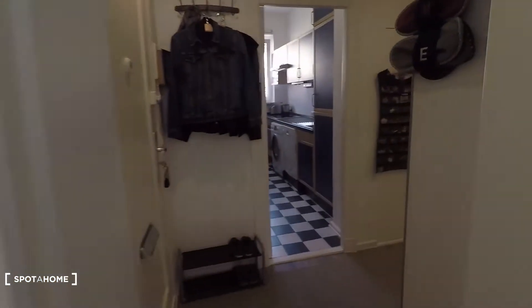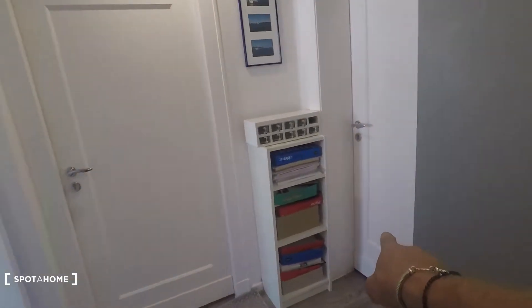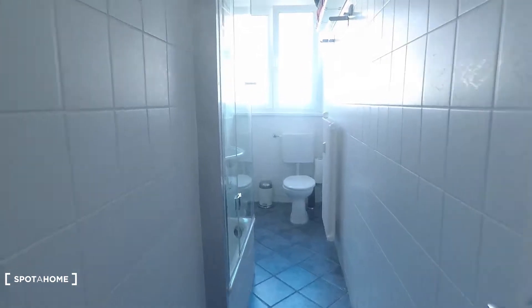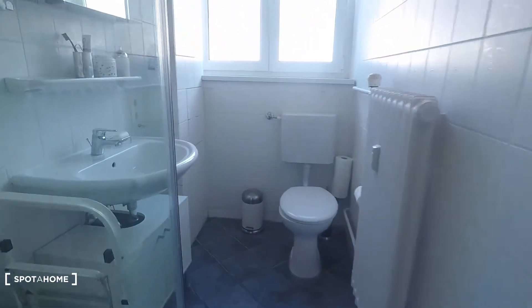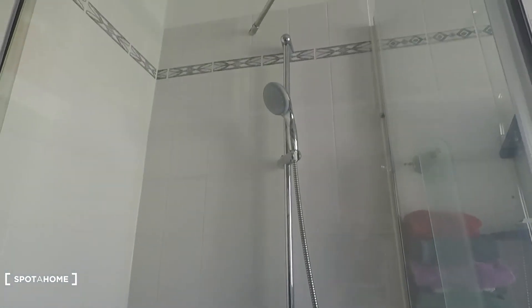Okay, back to the corridor. Bedroom number two and three are rented right now. And here is the bathroom, equipped with sink, toilet and shower.